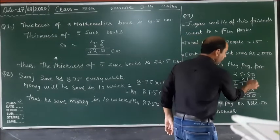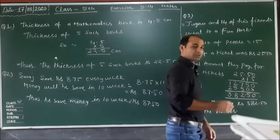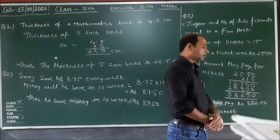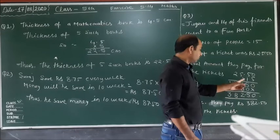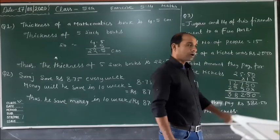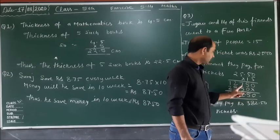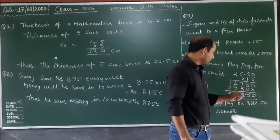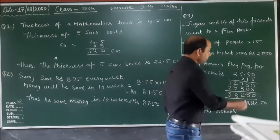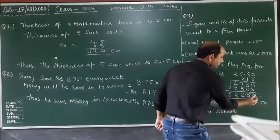Now we calculate 25.50 multiplied by 15. Multiplying gives intermediate values: 5 carry 2, 25 plus 2 is 27, 7 carry 2, 10 plus 2 equals 12. Adding the partial products together we get 38250. There are 2 digits after the decimal, so we place the decimal to get 382.50.